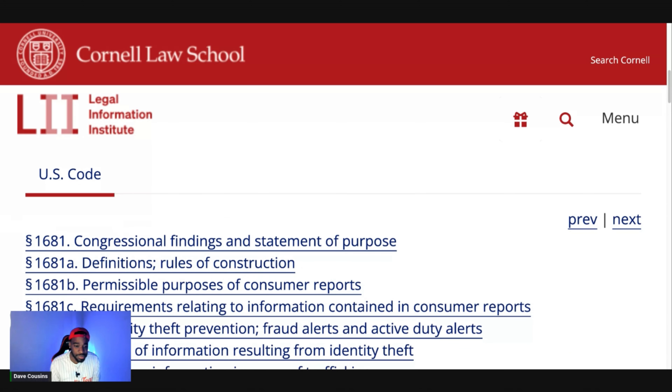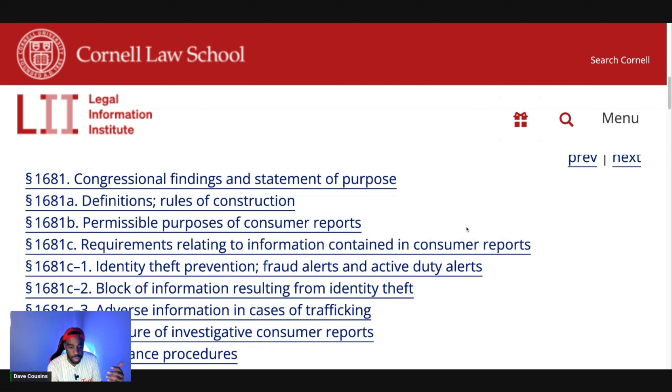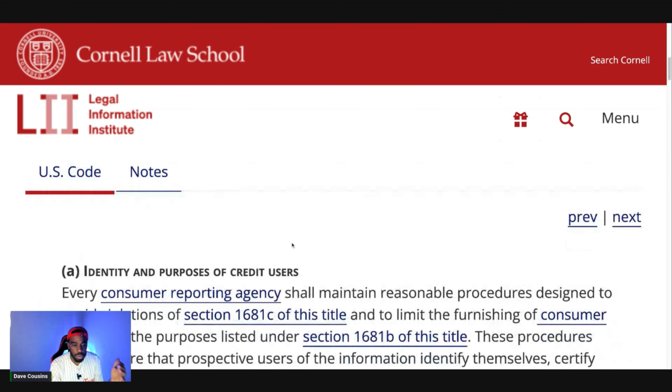I'm going to show you the law so you can leverage it, because I know there are a lot of new people constantly watching this channel. This should be a reminder for returning viewers, but for new people, go to 15 USC 1681 e — Compliance and Procedure — and scroll down to letter b.